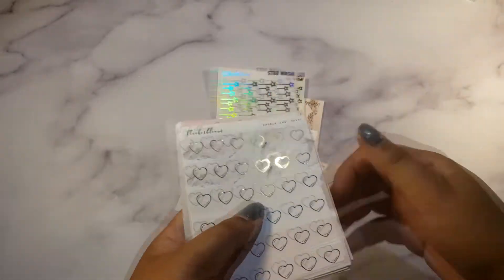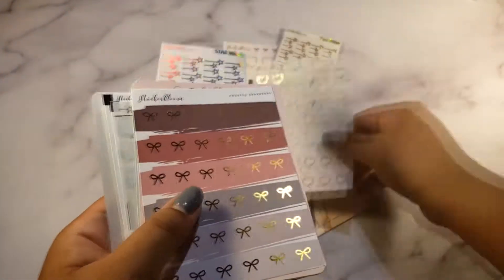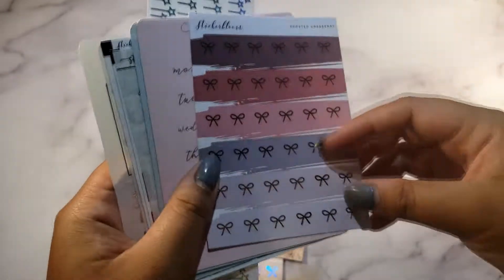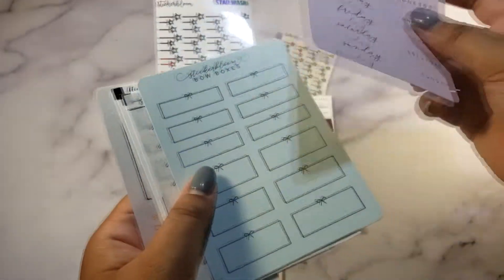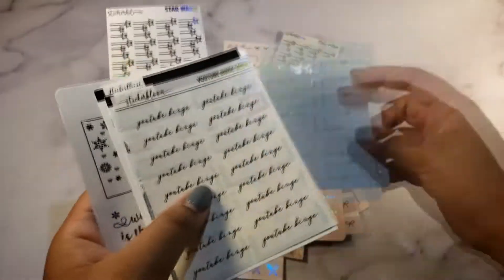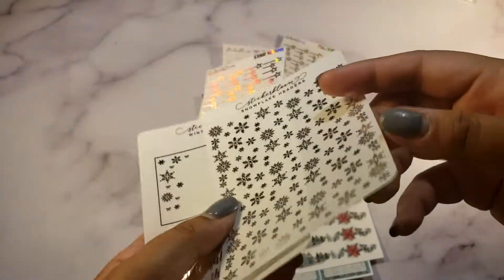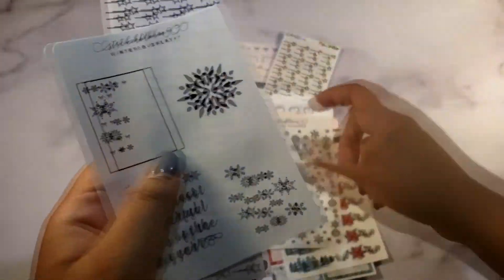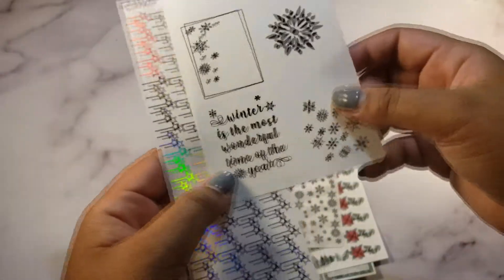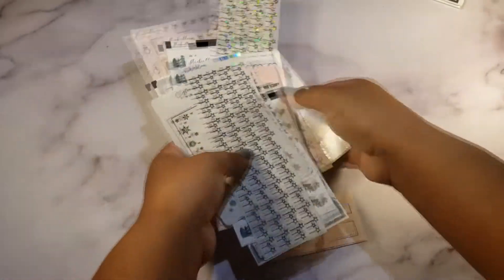There's also a Sticker Bloom washi in holo gold. It turns out I had even more — I think it was a buy-one-get-one oops deal. There are hearts, bows, a gorgeous colorway palette, more date covers since I just got an Erin Condren, half and quarter boxes, another YouTube binge script, more Christmas stuff, snowflake headers, a winter 'most wonderful time of the year' overlay, and a holo star washi overlay.